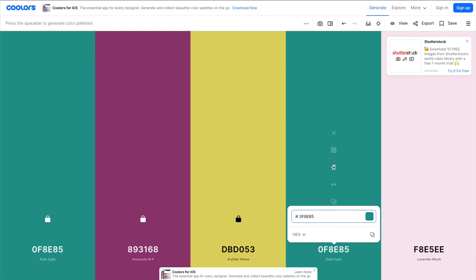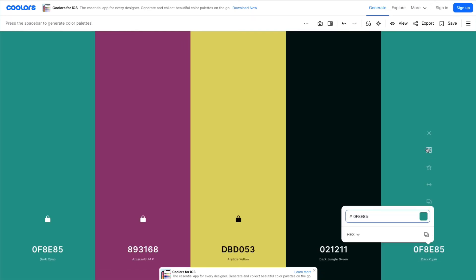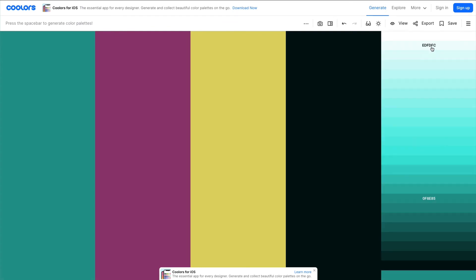Another tip is to add your primary color and use the shade tool to determine your dark neutral — I recommend the darkest shade — and your light neutral.